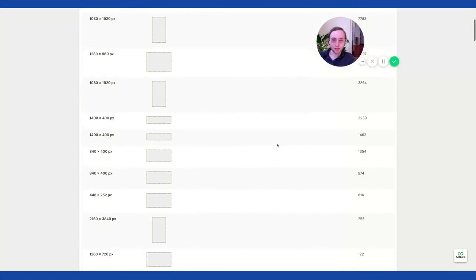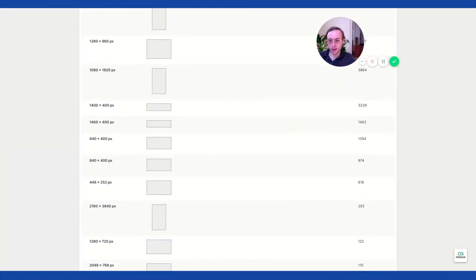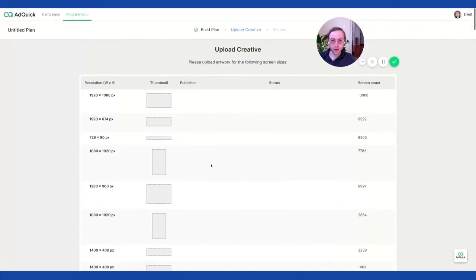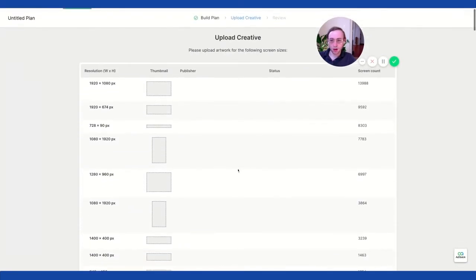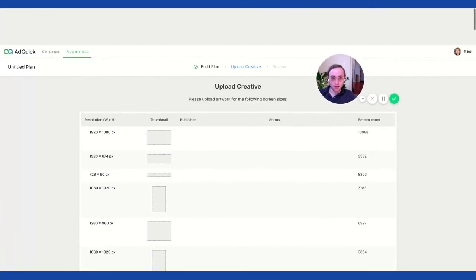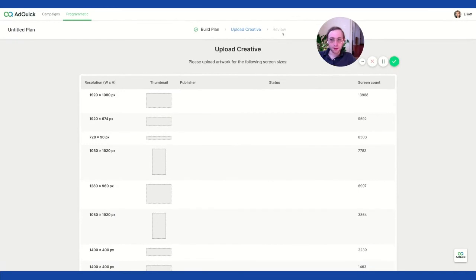It shows you, just kind of like Google, where you can see all the different sizes. There's also video — I think for now it's just images, but we'll be able to run video too. Then you review, and that's pretty much it. Thanks for watching.